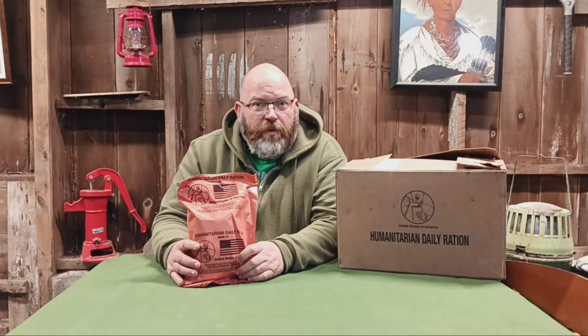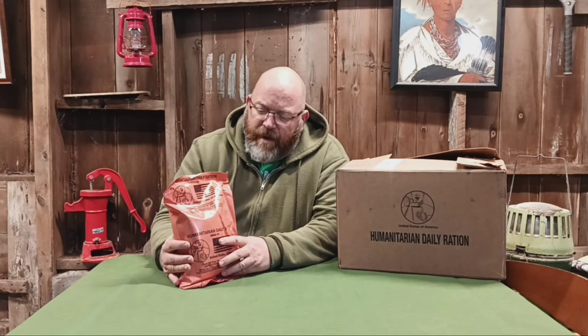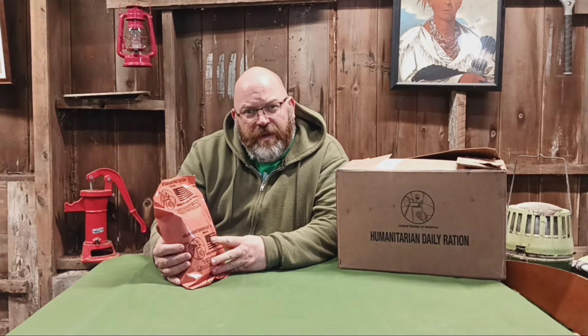These are dropped all around the world on humanitarian missions to places experiencing civil war, warmongering, or criminal governments that lock up political enemies — wild and crazy stuff like that. That's where these get dropped. I'm sure glad we don't live in a place like that.